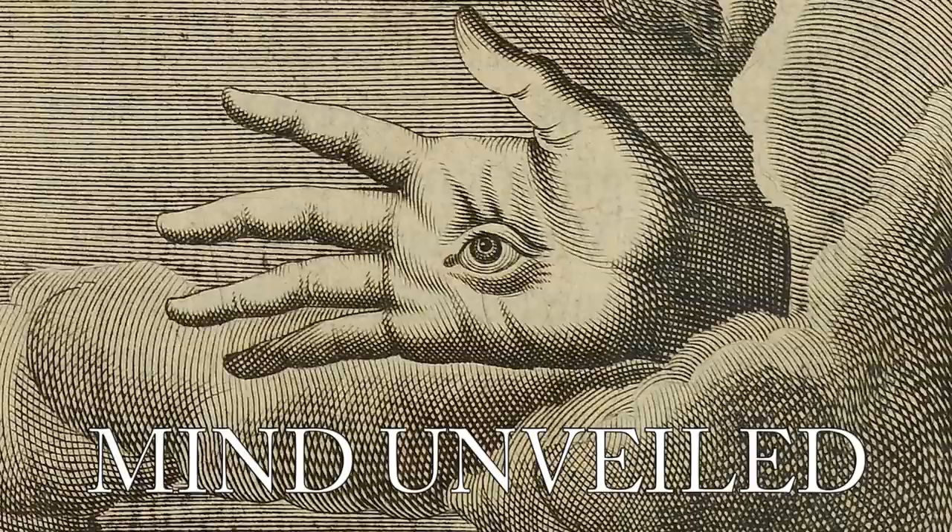Let go of everything you think to be true. Relax the mind and ask the question: do I truly understand what this reality is?